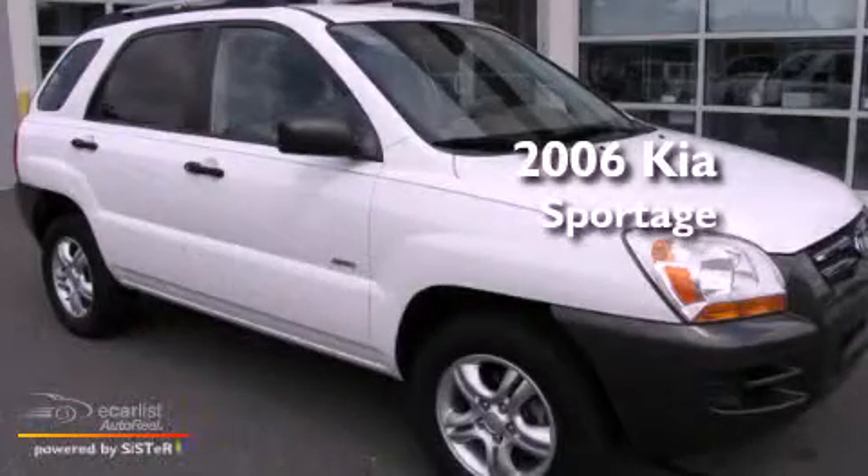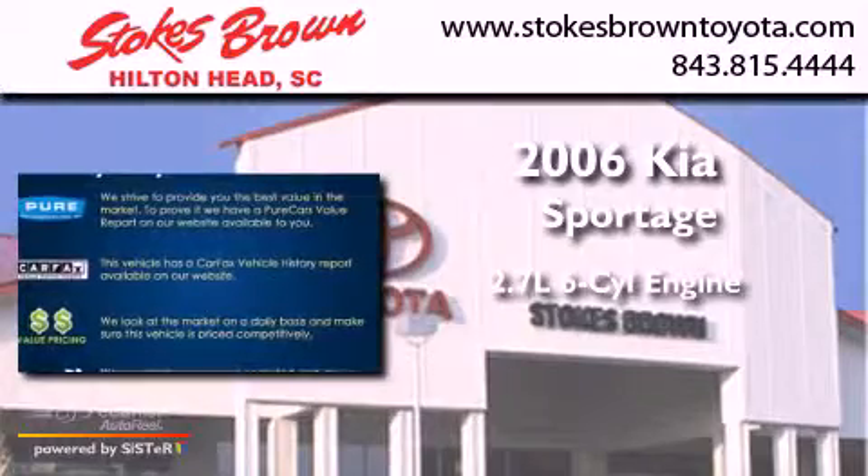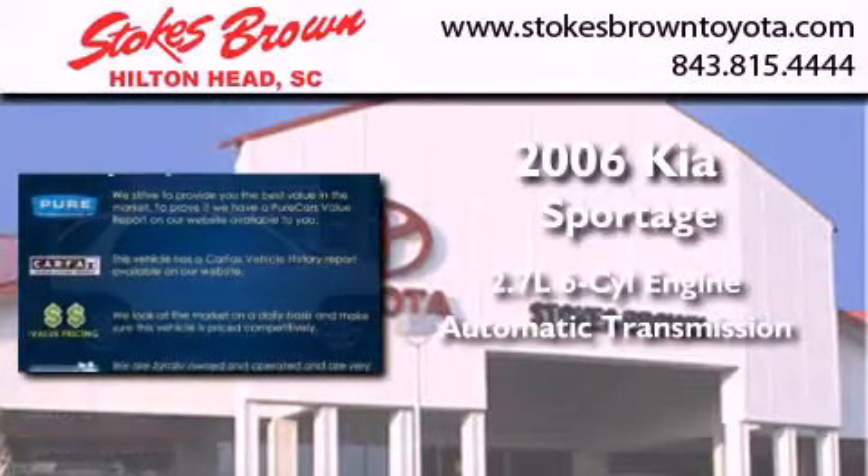This is a 2006 Kia Sportage. It has a 2.7 liter 6-cylinder engine and an automatic transmission.